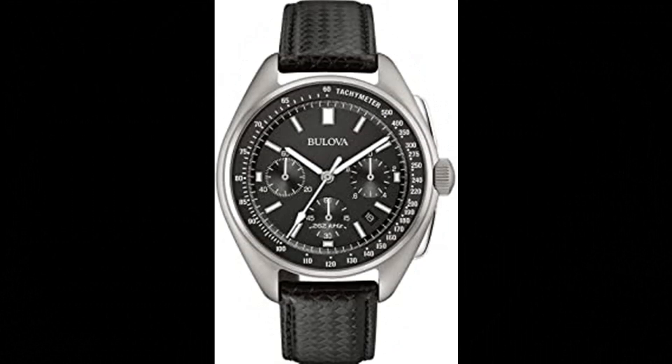Number 9. Bulova Archive Series Men's Watch. Six-hand calendar chronograph, stainless steel screw-back case in silver-tone finish and black dial, sapphire glass. Powered by Bulova's proprietary high-performance UHF Quartz Movement. Two interchangeable straps included: one a textured black leather, the other a black nylon with anubic leather. The watch has a frequency of 262 kHz for unparalleled accuracy.